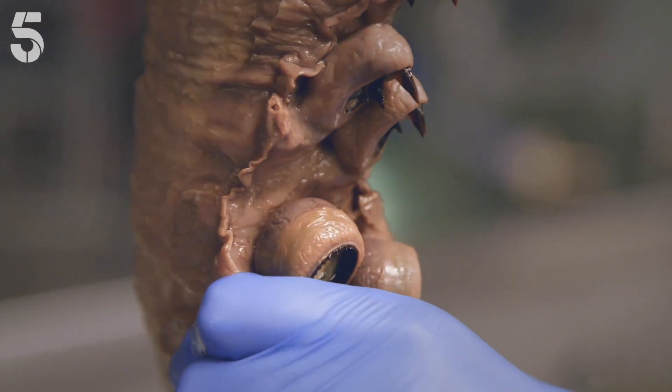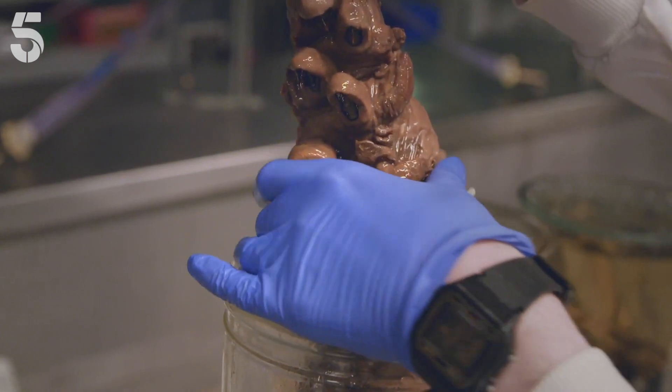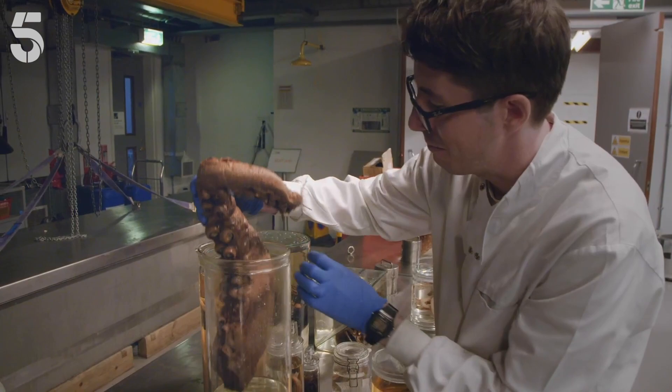One of the amazing things is these hooked suckers that they have, and these are used for grabbing onto their prey. These actually turn and screw into the flesh of anything that it catches to stop them from getting away.